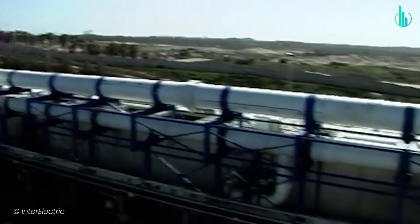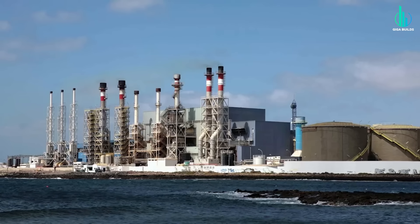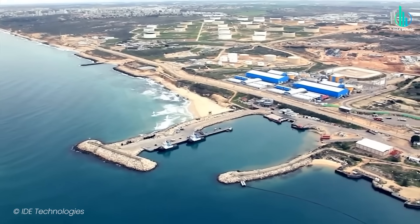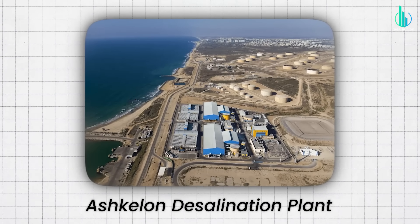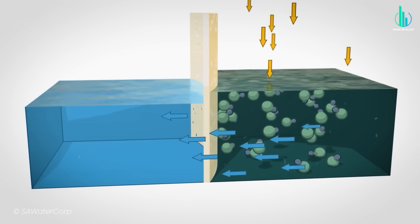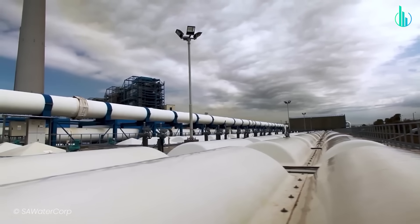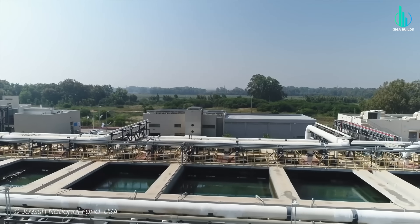Desalination isn't a brand new idea — humans have been trying to turn salt water into drinking water for centuries. But until fairly recently, it was way too expensive and inefficient. Israel's scientists and engineers had been tinkering with it since the 1960s, but the big breakthrough came in the early 2000s. That's when the Ashkelon desalination plant came online, one of the largest in the world at the time. Using advanced reverse osmosis technology, it could strip the salt out of seawater and pump out freshwater at an industrial scale. From there, Israel doubled down, and more plants popped up along the Mediterranean coast.